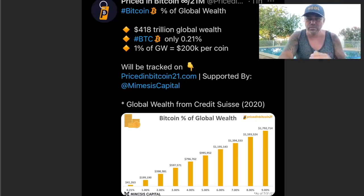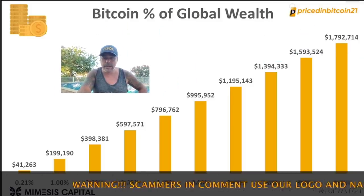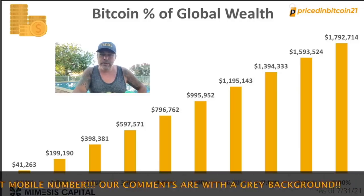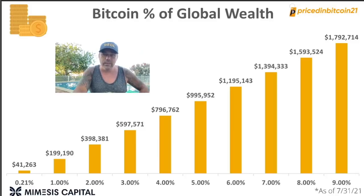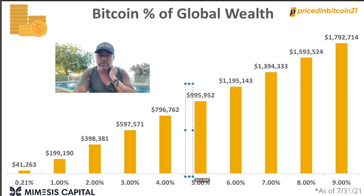I found this chart on 'Priced in Bitcoin' — really cool as well. This chart shows Bitcoin's percentage of global wealth. The total global wealth is approximately 418 trillion US dollars. At a Bitcoin price of 41k, we are only representing 0.21% of the total global wealth. If Bitcoin would represent 1% of global wealth, you would see a price of 200k. If 2%, we would see 398k. If 5%, the Bitcoin price would be almost a million US dollars. And at 9%, we would be at two million dollars.